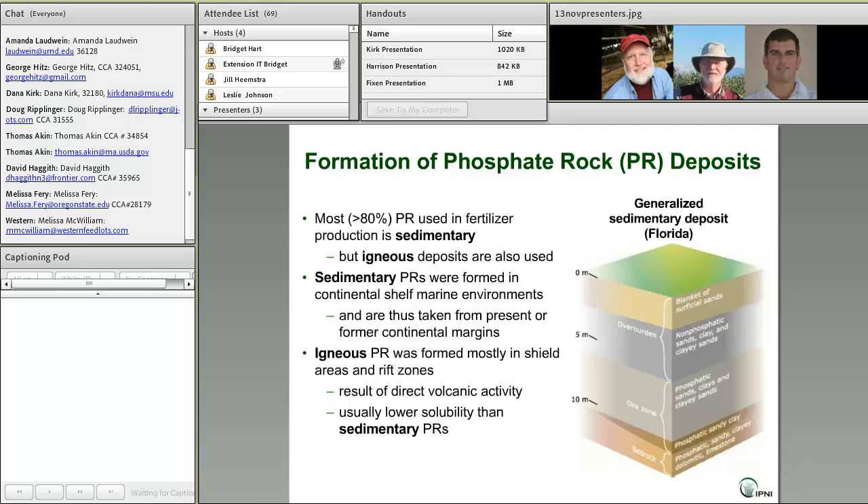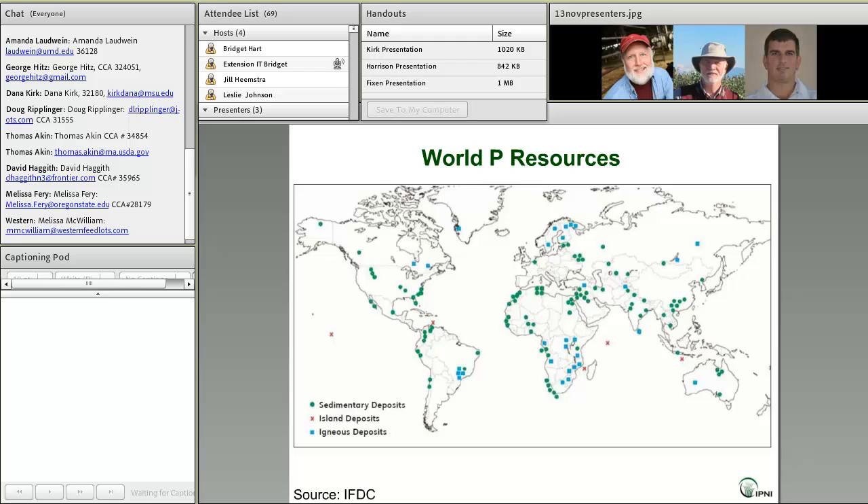Igneous phosphate rock deposits are the result of direct volcanic activity, and depending on their origin, can vary widely in physical and chemical characteristics. They often tend to have lower reactivity than the sedimentary phosphate rocks, which are really dominant across the world.